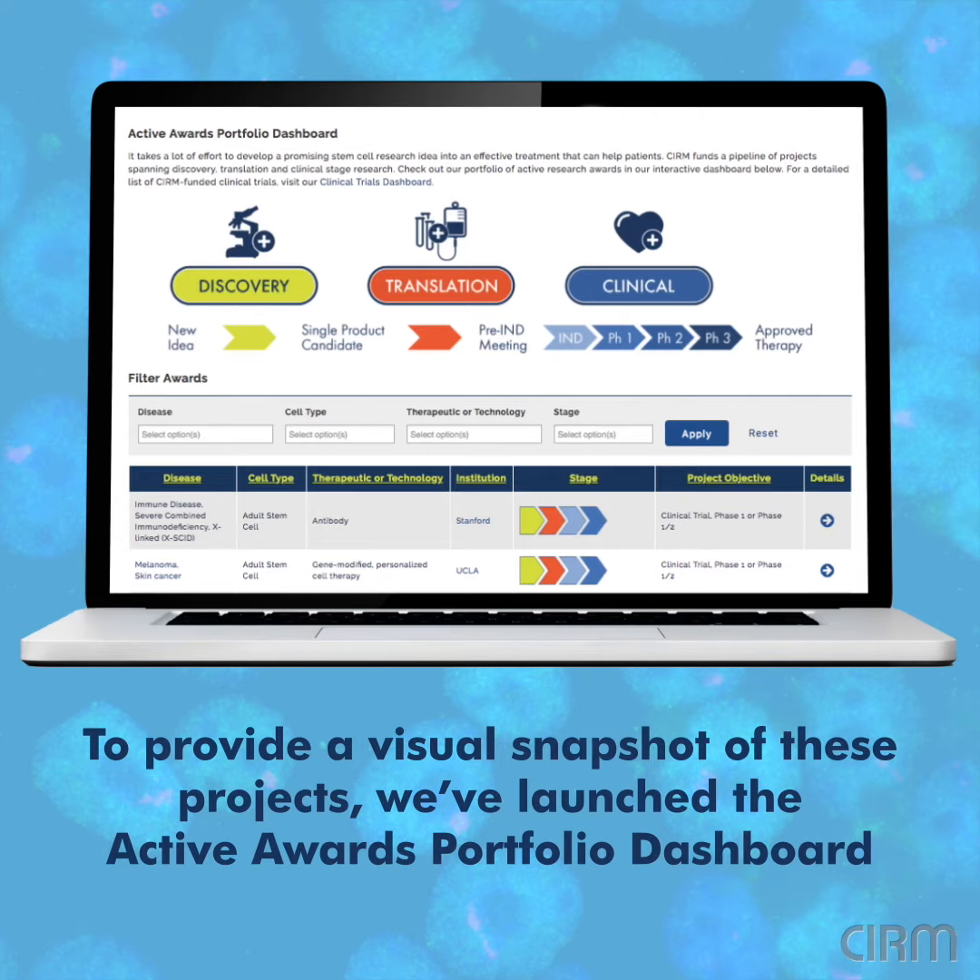To provide a visual snapshot of these projects, we've launched the Active Awards Portfolio Dashboard.